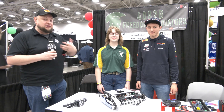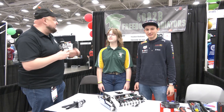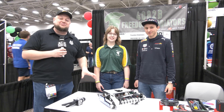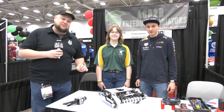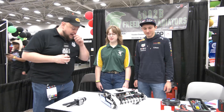Hey everybody, it's Tyler here at Bexville, checking in with a local team to me that's doing absolutely phenomenal on the field. 4082B Freedom Gladiators — you've got to check out this robot they're bringing here. This team only started in February this year and they're absolutely dominating their division, currently ranked 3rd as we're recording this. Congratulations on the great run.